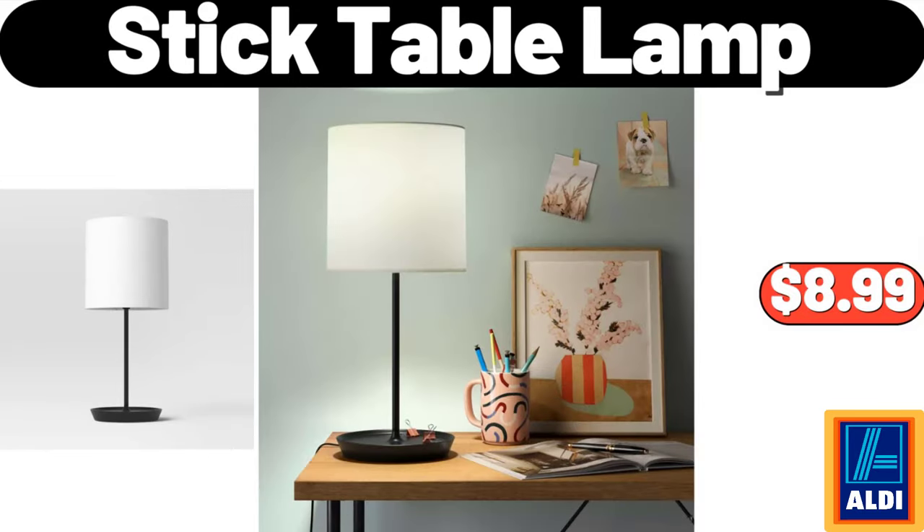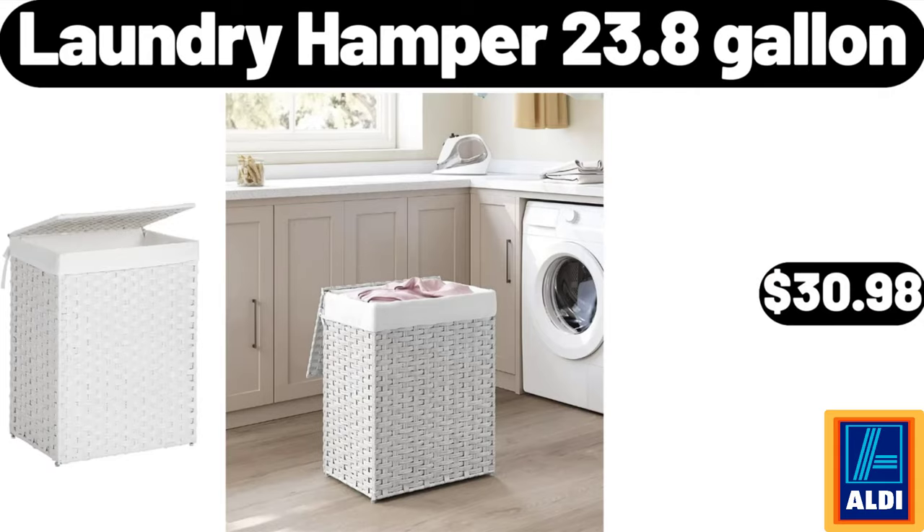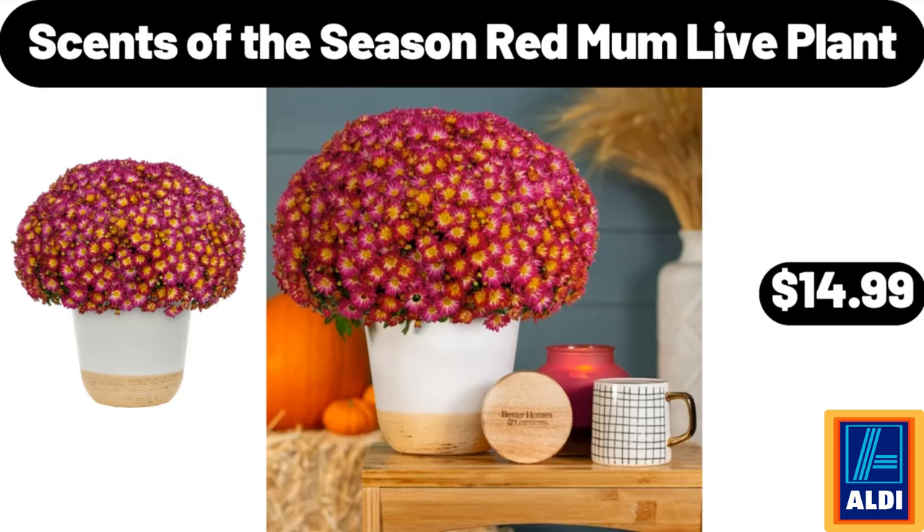Stick Table Lamp, $8.99. Laundry Hamper, 23.8 Gallon, $30.98. Sense of the Season Red Mum Live Plant, $14.99.